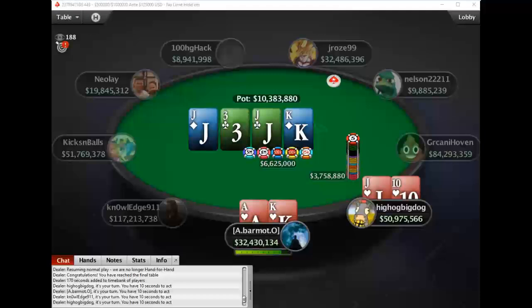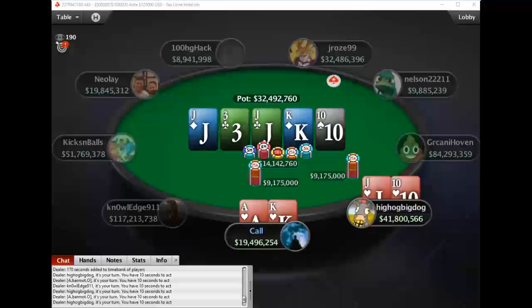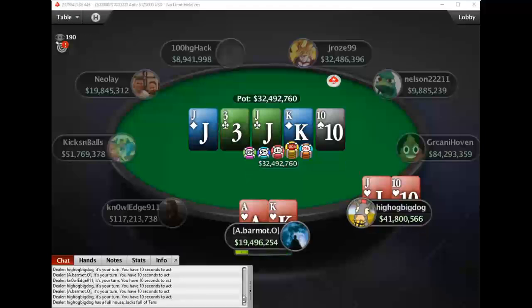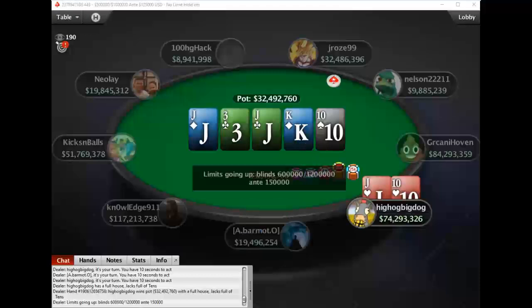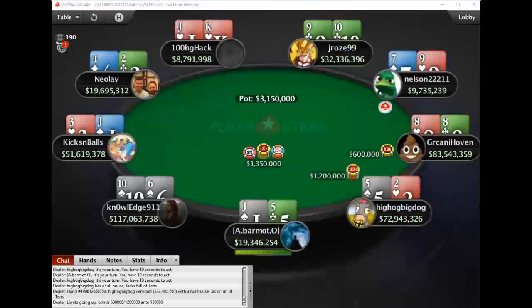Jack-ten suited has to bet a very coordinated board and ace-king suited is correct to just call here. He's going to take this line for some pot control and also to keep UTG's range wide. At the river this should certainly go bet and call, and UTG wants to size up here. Barman has a lot of strong hands in his range including a number of ace-queen combos, king-queen suited, and the ace-king that he actually has, so this bet of about two-thirds pot is nice — that's the minimum I would go. Barman though does lose the minimum by just flatting, then checking back flop, and calling down turn and river.